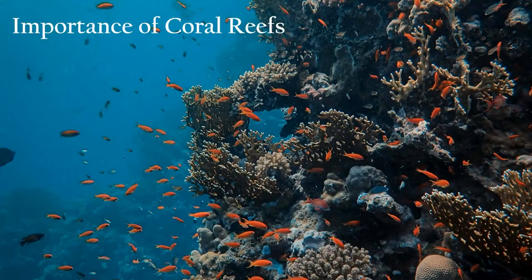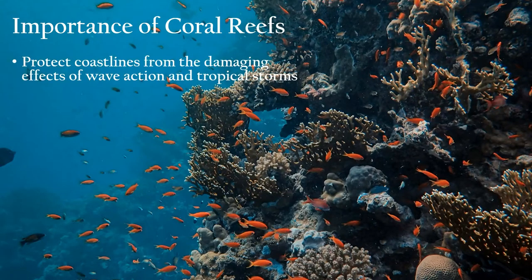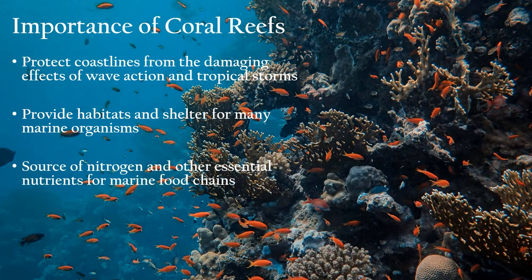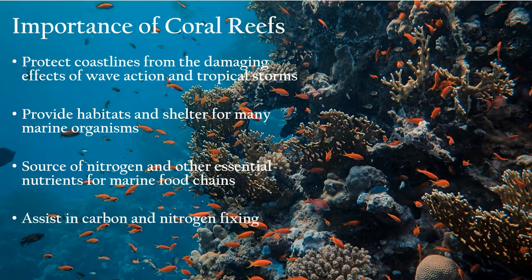Coral reefs protect coastlines from damaging waves and storms, and provide habitats and shelter for many marine organisms. They are a source of nitrogen and other essential nutrients for marine food chains, assisting carbon and nitrogen fixing and nutrient recycling.